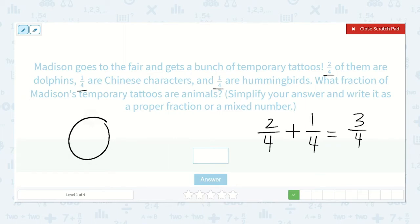Let's look at a picture of why this works. If we split this into fourths and we have one-fourth and then two more fourths — one, two — then now we have one, two, three-fourths.